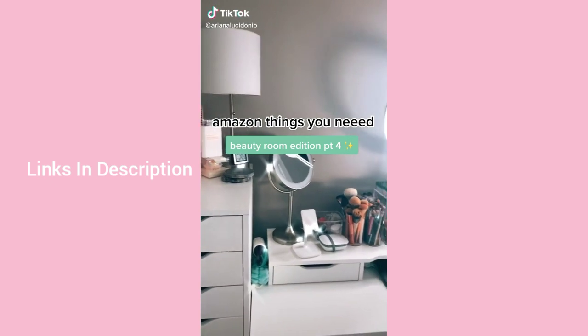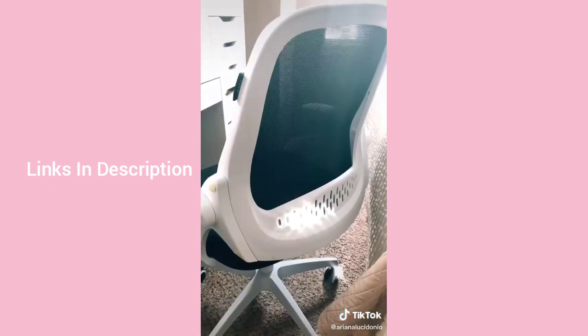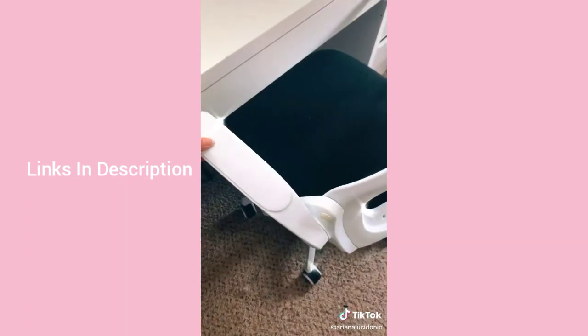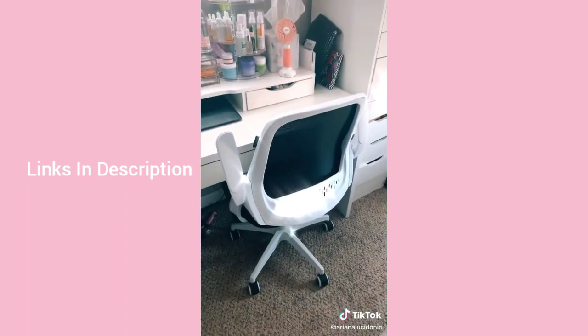Amazon things you didn't know you needed — beauty revolution part four. First is my chair: what I love most is that the armrest can be pulled up to fit perfectly under my IKEA desk, which is essential because I have a smaller room.